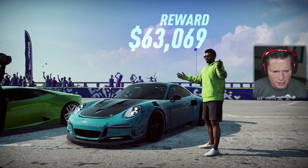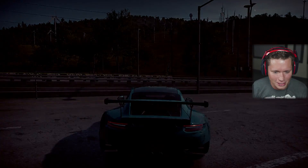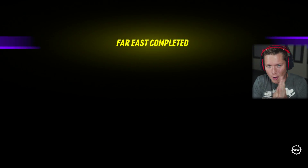First race win! $63,000 — I think that's the biggest prize pool we've ever had. That's dope. One race down, two more to go.